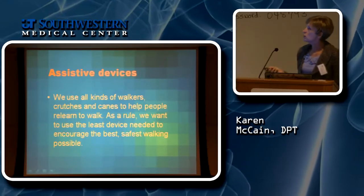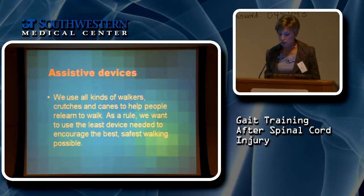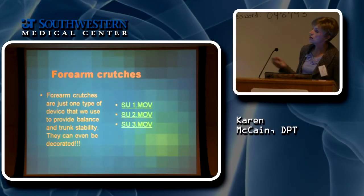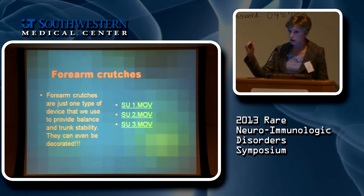We use all kinds of walkers, canes, and crutches based on patient needs. One thing we use a lot — and I've seen some folks here using them today — is forearm crutches. We really like forearm crutches. They're a really good tool. I'm going to show you three clips: two from the same day and one from about five or six months later after this patient had some practice.